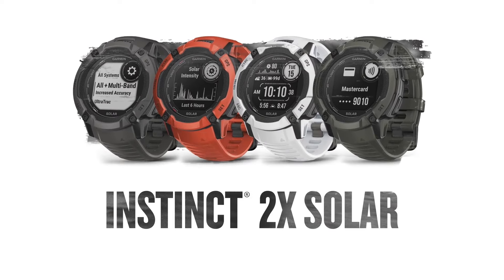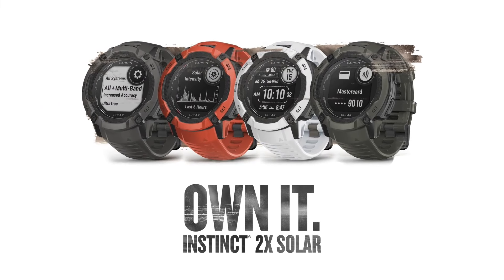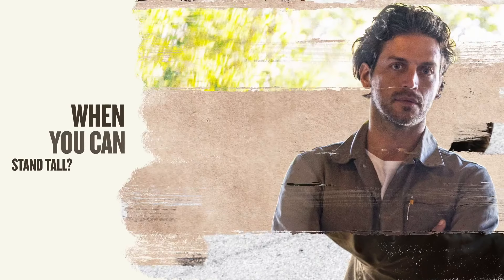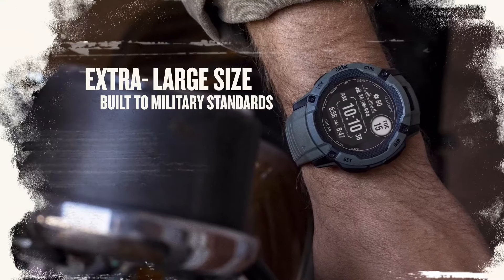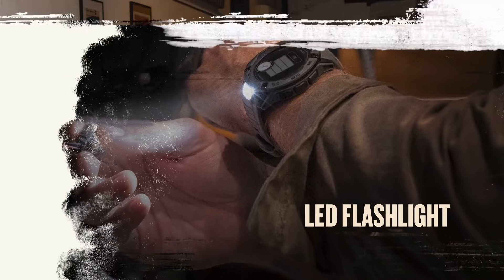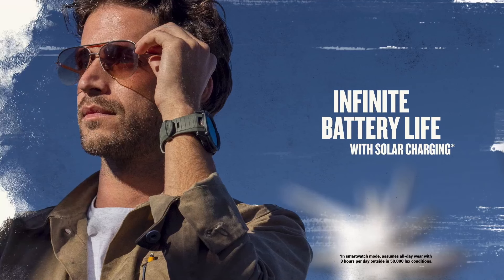In short, the Garmin Instinct 2X Solar is the latest ultra-capable smartwatch — one that functions like an executive assistant, athletic trainer, personal meteorologist, and your wallet. It's now solar-powered with more efficient solar panels for extended battery life. While it's not cheap, it's an excellent value for all the features it offers. It looks good and is simple to use. Like any techie tool, it has cons, but the pros far outweigh them.